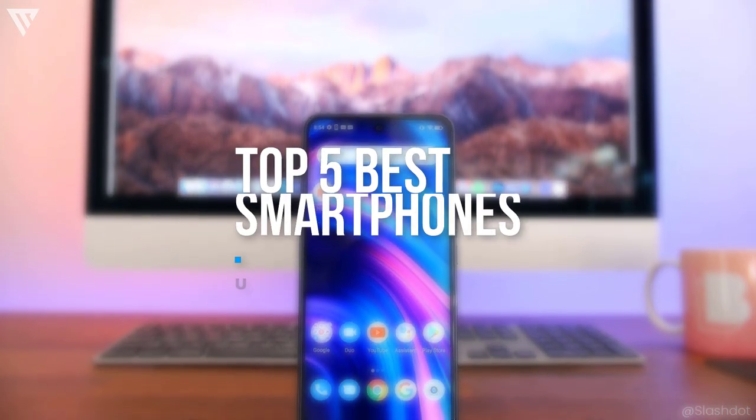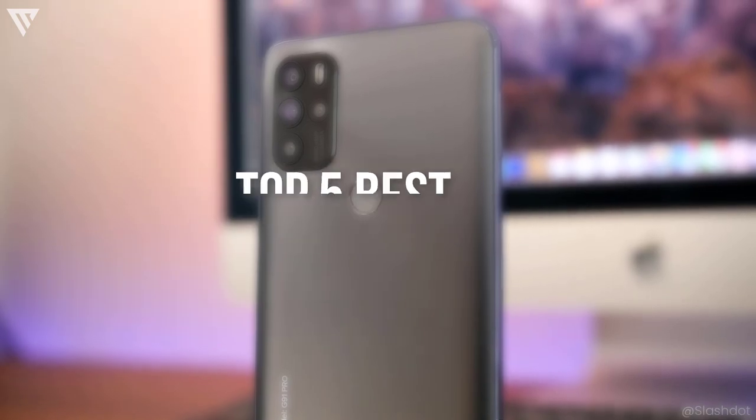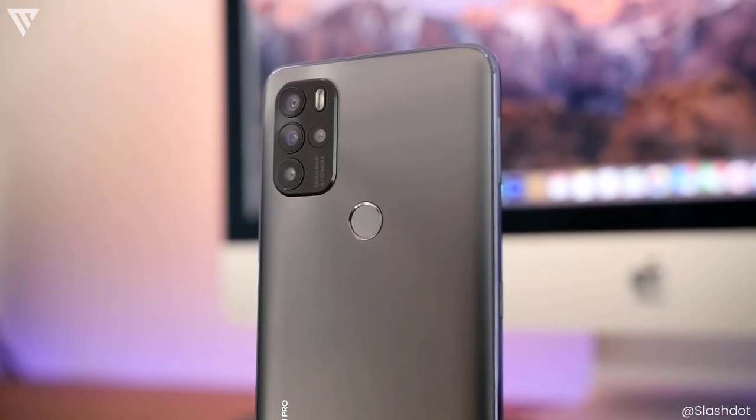Hello guys, today I'm going to show you my list for the top 5 best buys of smartphones to buy for under $100. So without any further ado, let's get started.